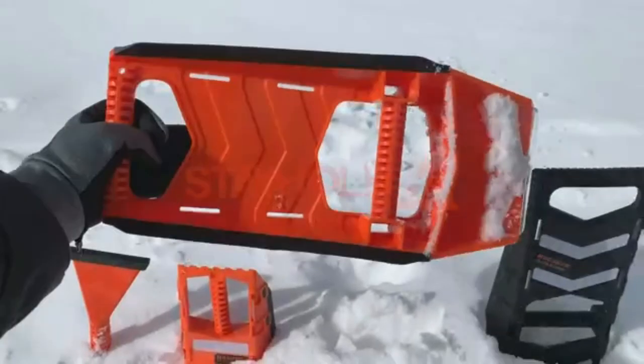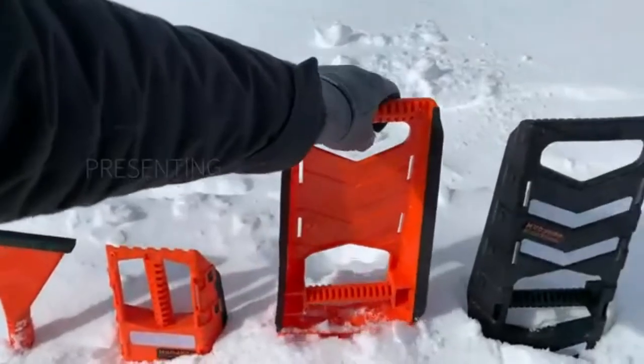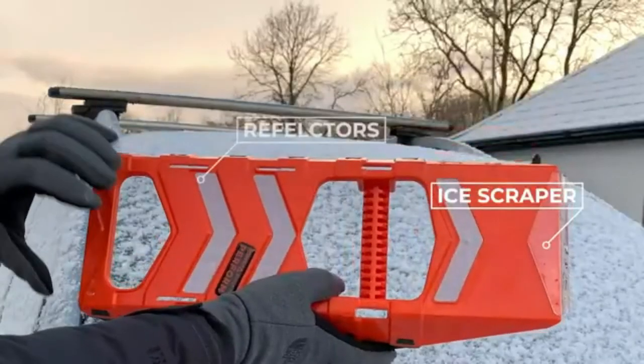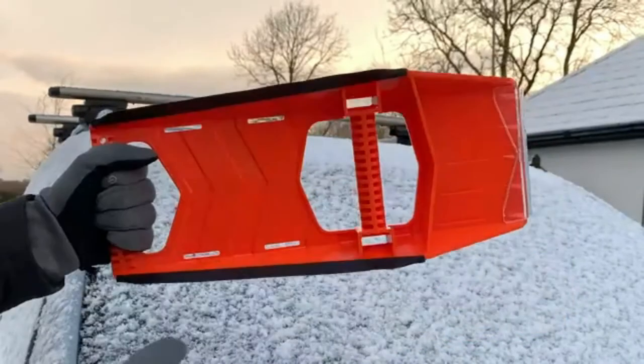Number 2: Compact Safety Shovel. Perfect for snow removal, car safety, ice breakdown, and windshield clearing. Stow it in your backpack and carry it any place. It's also ideal for camping.